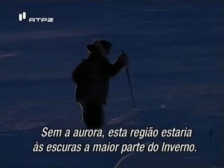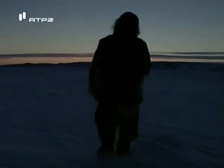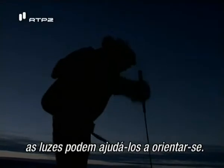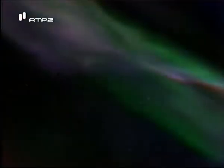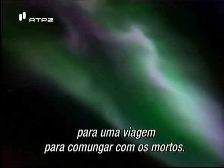Without the polar lights, this land would be dark for much of winter. For hunters traveling without help from the sun or moon, the lights could be beckoned to guide the way. For shamans, the aurora offers spiritual guidance for a journey to commune with the dead.